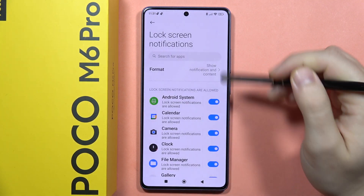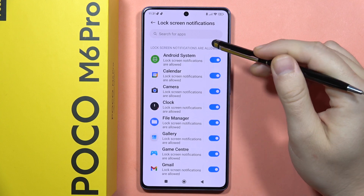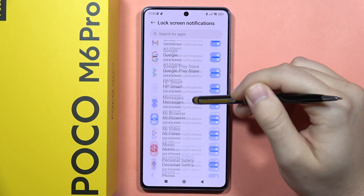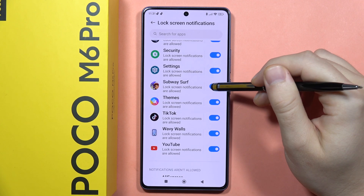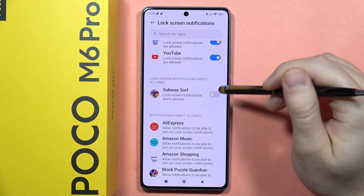So that's how it looks. When you go back, you can actually pick any application to get rid of notifications. For example, if I don't want to receive notifications from Subway Surf, I can click on the switcher and that's all.